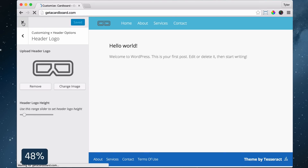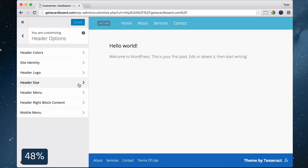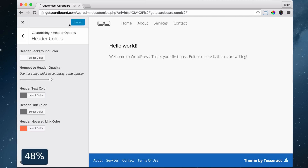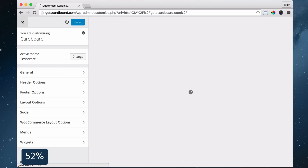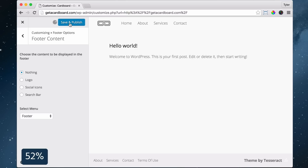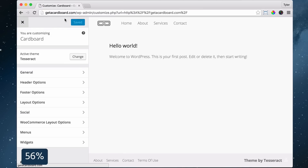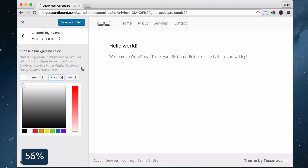To change your header colors, click Customize, click Header Options, click Header Colors, change all the colors and click Save and Publish. Exit out of there and do the same thing to the footer by clicking Customize, Footer Options, Footer Colors, changing all of the colors and clicking Save and Publish. Then to change the background color, click Customize, click General, then Background Color, select any color you want and click Save and Publish.